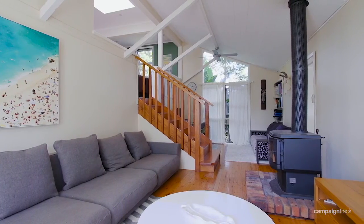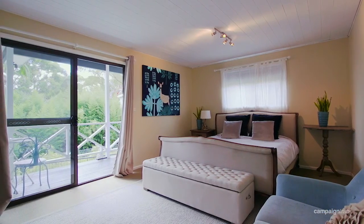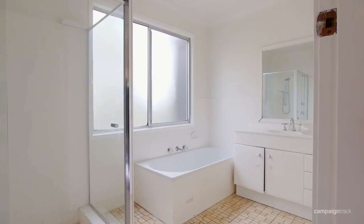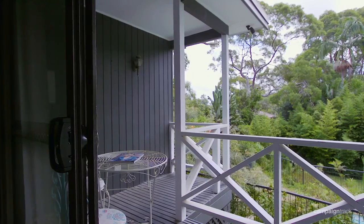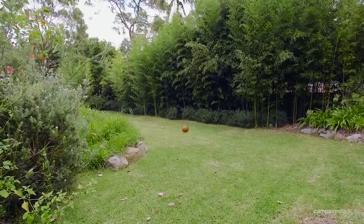Moving inside, the home really offers open plan living consisting of four bedrooms. The master bedroom with ensuite also has a private sun deck at the rear of the property which looks over the pool and the grassed backyard.